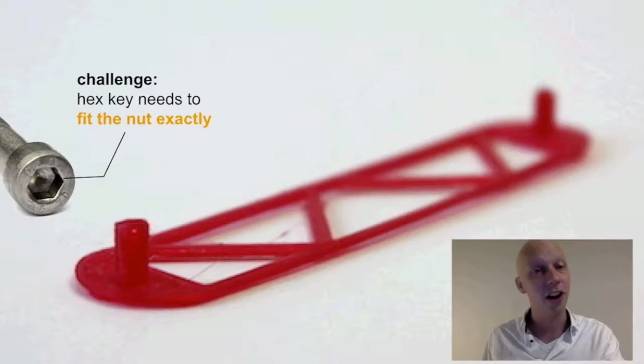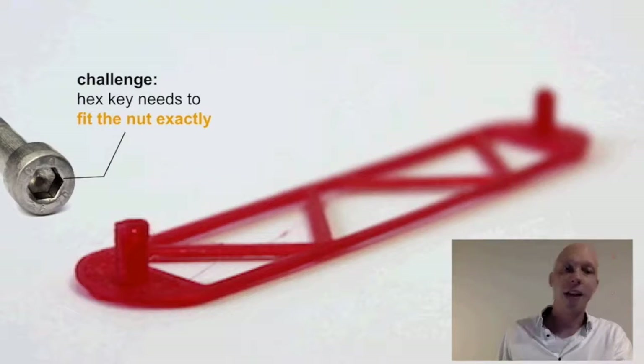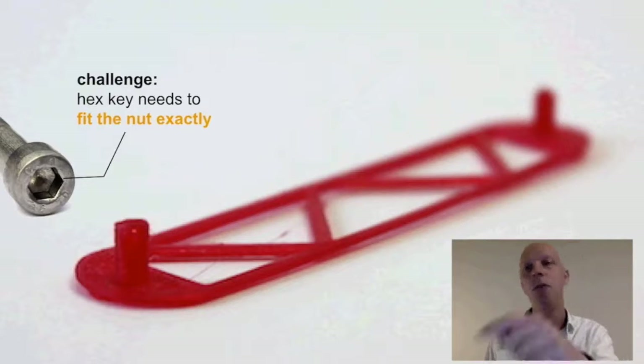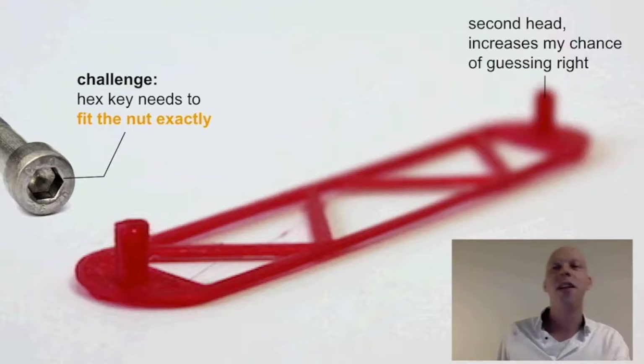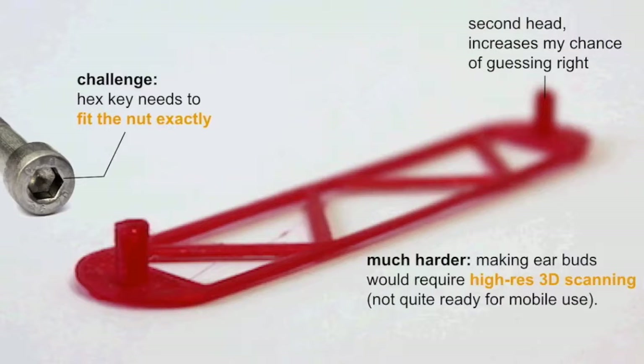With this technology, one key challenge is that the hex key needs to fit exactly to the nut. You can roughly guess the size of a hex nut, and we made it easier by having two tips on the Allen wrench to increase the chance of guessing correctly. But getting it completely right is still non-trivial. For a hex nut there are a finite number of solutions, but think about other matches to the environment — like something that needs to fit in your ear — that's impossible to guess correctly. This would require higher resolution 3D scanning, and we think it's not quite ready for mobile use at this point.